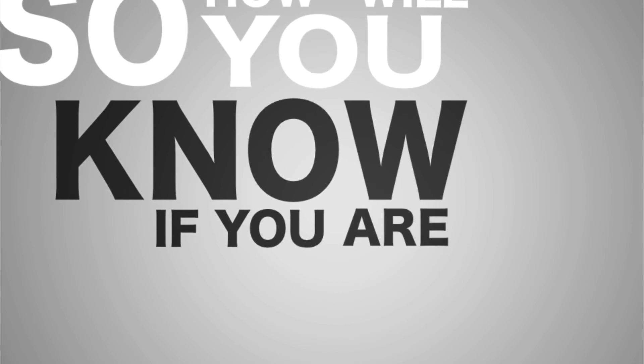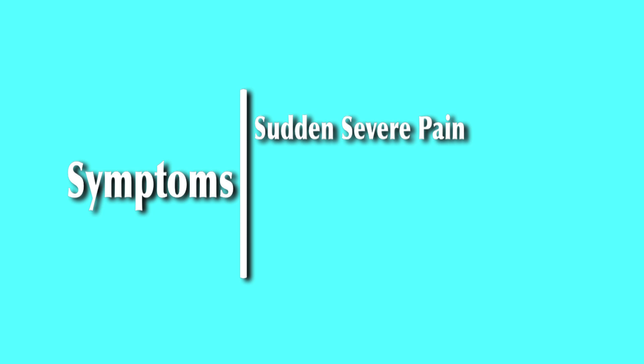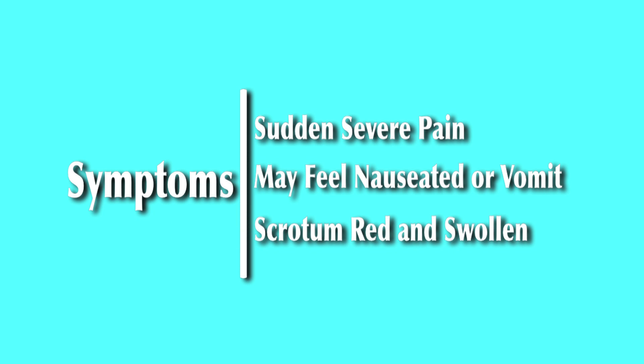So how do you know if you might be having a torsion? When it happens, there are certain symptoms about which you should be aware. These symptoms may include sudden severe pain in the testicle that is very constant and might travel into the groin or stomach. Sometimes the pain gets better but then gets worse again, even when you're just sitting around. Sometimes you might feel nauseated and have to throw up, and you might actually vomit. After a while, the scrotum might get red and very swollen, but not always — this is a later finding. By the time this occurs, the testicle is at a higher risk for permanent injury.